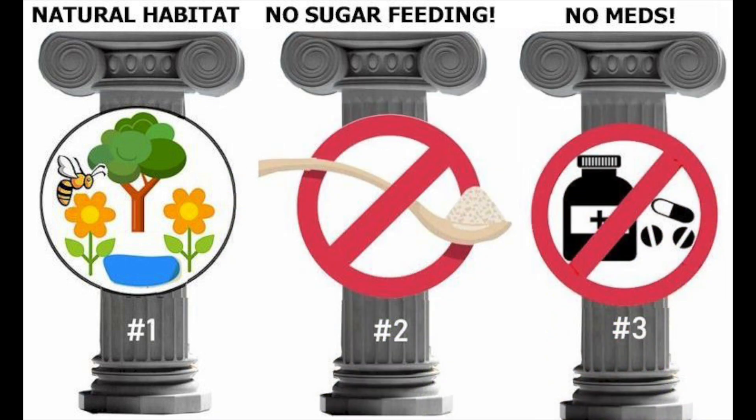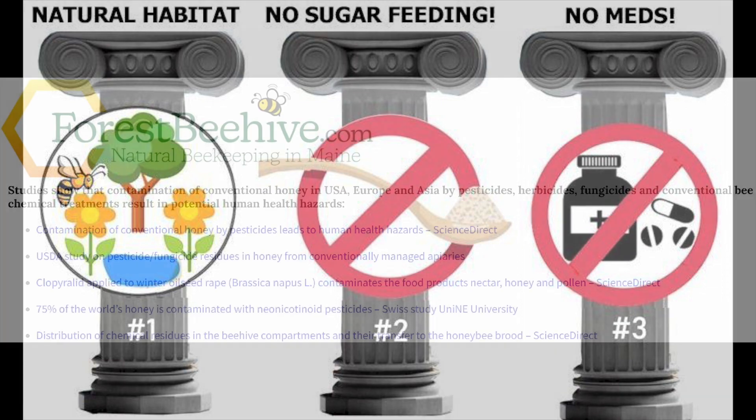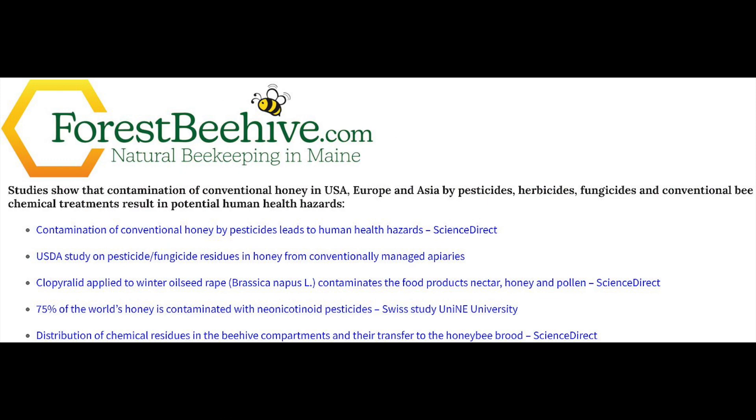The second principle of natural beekeeping is to never feed sugar to bees. Bees need vitamins, protein, and micronutrients from nectar, honey, and pollen. Sugar only has carbs, and compared to honey is less acidic, which negatively affects the bee's microbiome and overall health. See recent studies listed at forestbeehive.com.